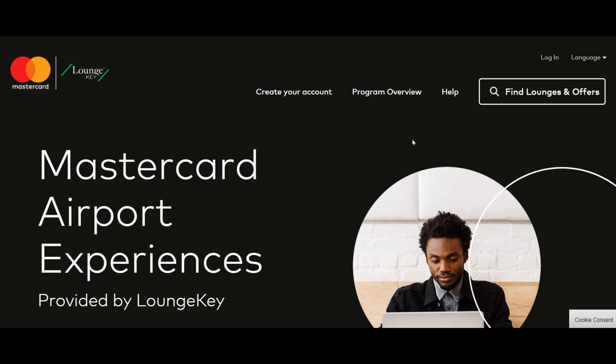You can access an airport lounge by two ways. If you have a business class or first class flight, then you get free access — you don't have to do anything. However, if you don't have a business or first class flight, then you can access a lounge by paying for it at the gate. That's one way, and then there's another way: you can have credit cards which offer free lounge accesses.